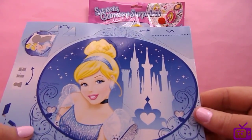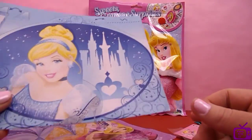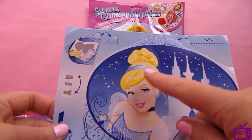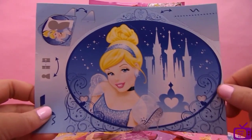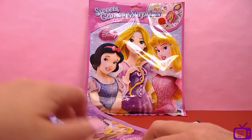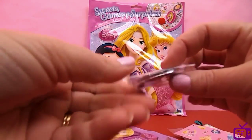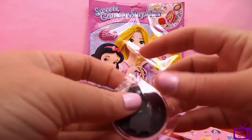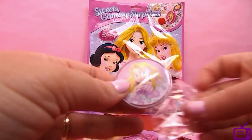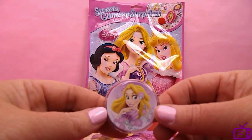We can put her on a stand - I'll pop that down and we'll do that in just a minute. She looks lovely - look at her hair all done up, lovely hairband. We've got a badge - looks like Rapunzel. Let's have a look. Yes, nice and smiley there, I think it might be Rapunzel.